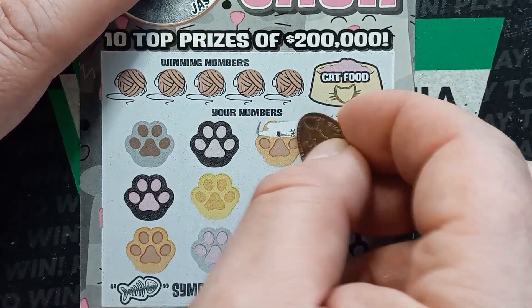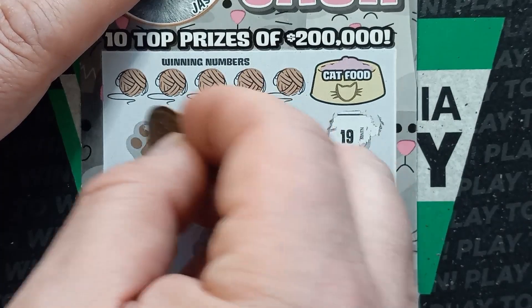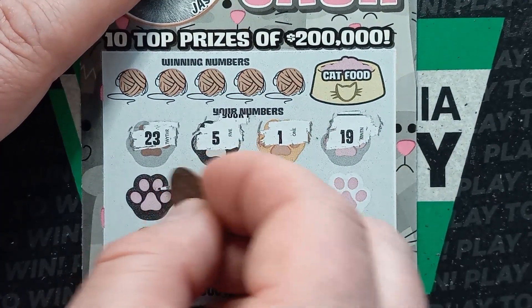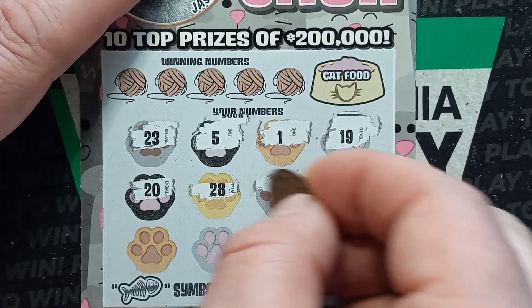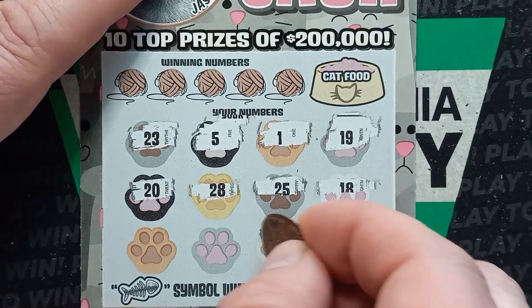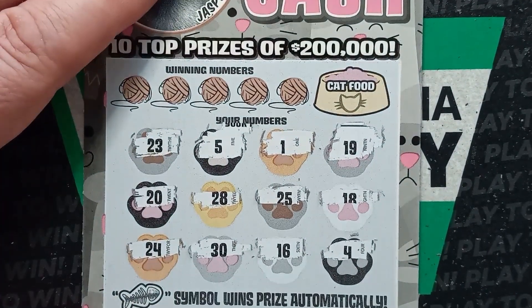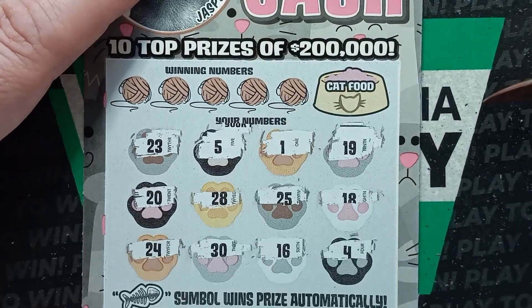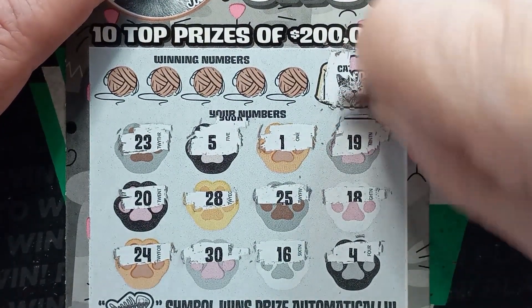We got a 19. I like these numbers on this — nice and clear to read. They did a good job on the fonts on this ticket. 23, 20, 28, 25, 18, number 4, 16, 30, and a 24. Let's scratch the cat food dish off and see if we see Jasper. No, we got Mizo.